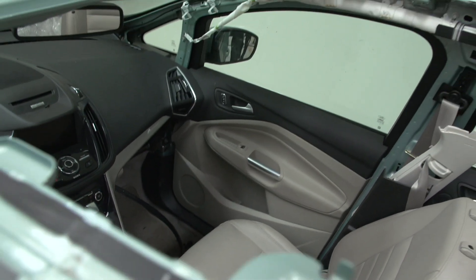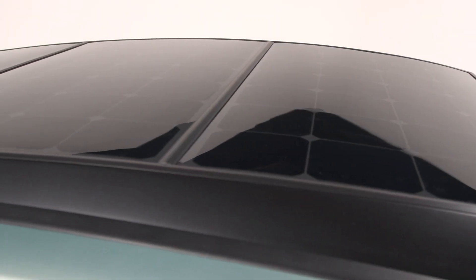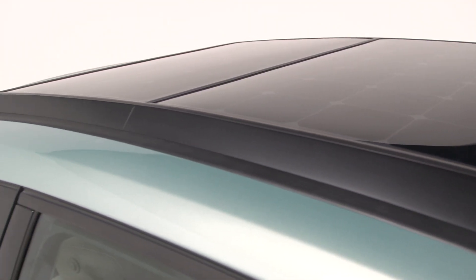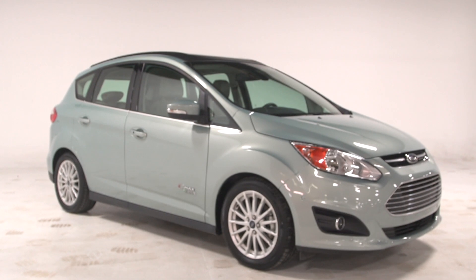In this particular case, we've taken about 1.5 square meters of solar PV and put it on top of our C-Max Energy, and it's called the C-Max Solar Energy concept. Now, alone, that solar will only generate about 300 watts of power, which is not enough to fully recharge the battery in one day.